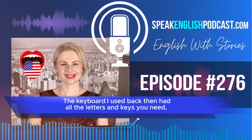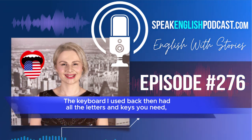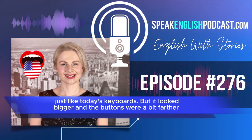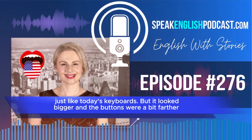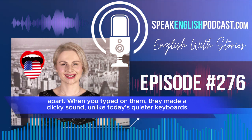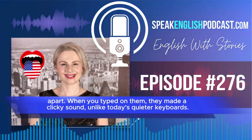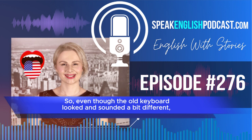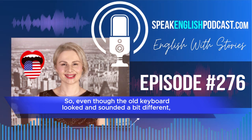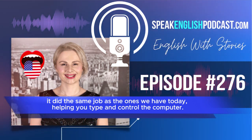The keyboard I used back then had all the letters and keys you need, just like today's keyboards. But it looked bigger, and the buttons were a bit farther apart. When you typed on them, they made a clicky sound, unlike today's quieter keyboards. So, even though the old keyboard looked and sounded a bit different, it did the same job as the ones we have today, helping you type and control the computer.